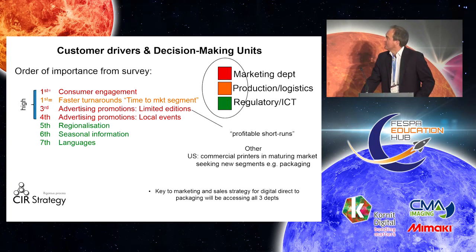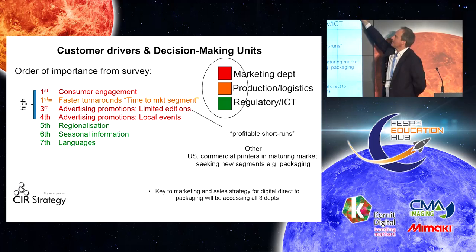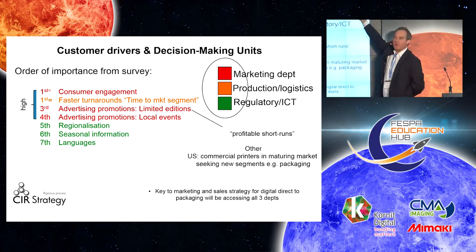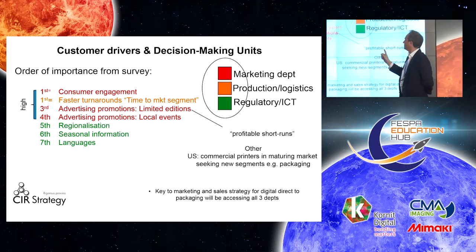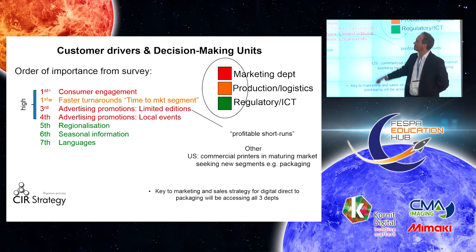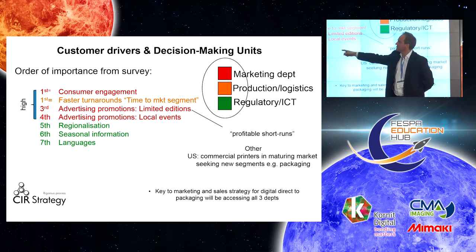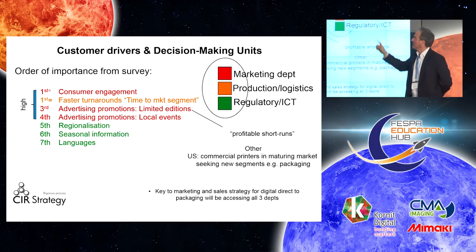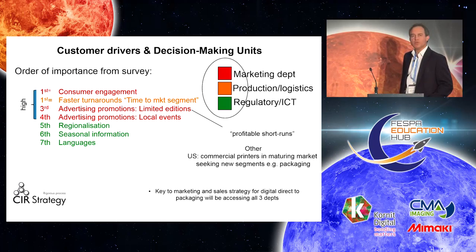A slide about customer drivers. The punchline is that you need to work with not just the marketing department, but also the production manager's team and the regulatory and ICT team — people that can handle databases and SQL, people that can handle the artwork, and people that can actually make this go in line with your process. Consumer engagement is top of the list, but also the short, profitable, fast-turnaround segment is very important, driving towards shorter runs, limited editions, and local events. And then regionalization, seasonal information, languages — it's all about variable data, which comes into the ICT, logistics, and regulatory teams. Work with all three as a decision-making unit.